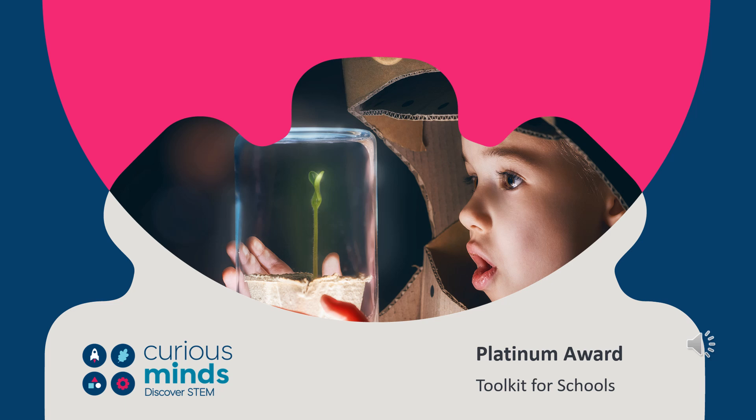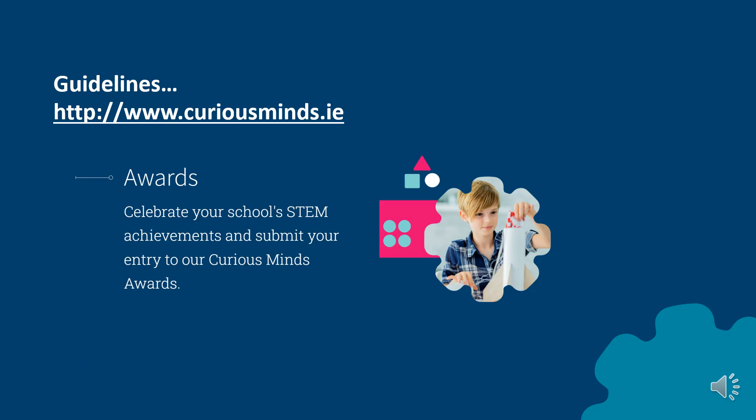Welcome to the toolkit for schools applying for the Research Ireland Curious Minds Platinum Award. Have you downloaded and reviewed the Platinum Award guidelines from the awards section of the website? Have you contacted your facilitator to discuss your application?